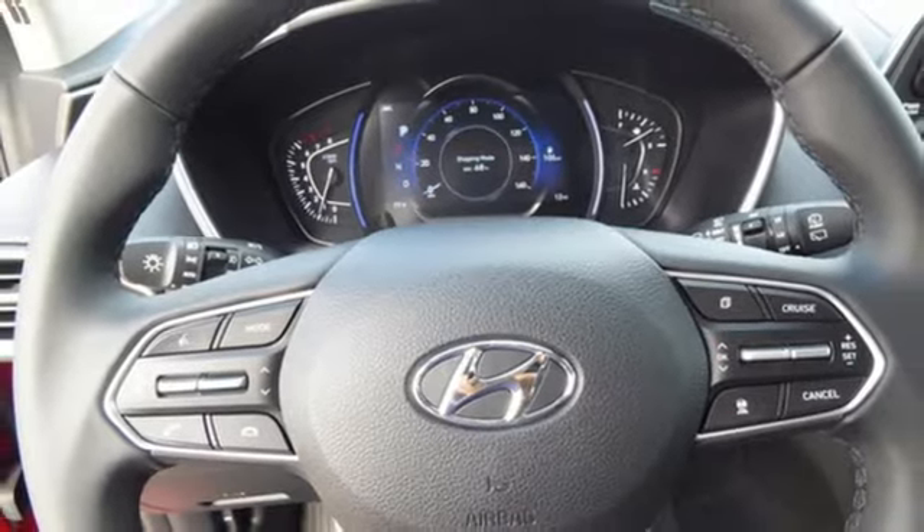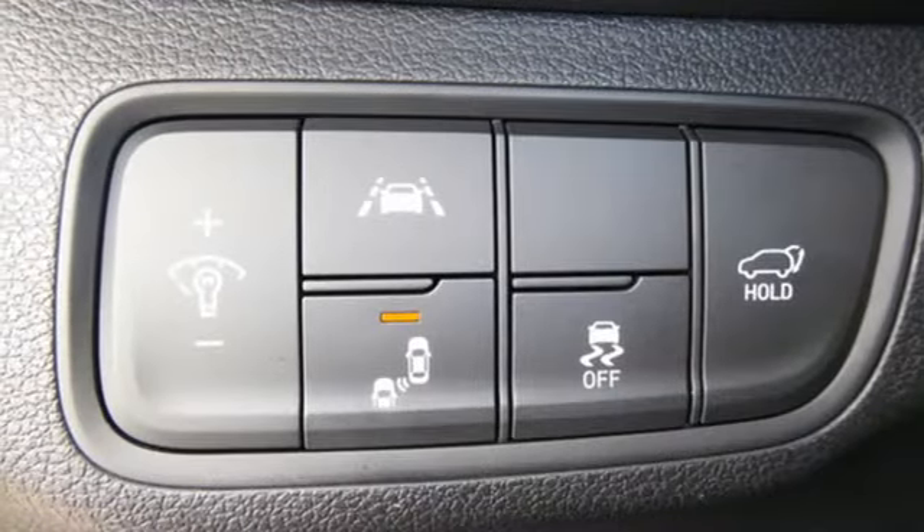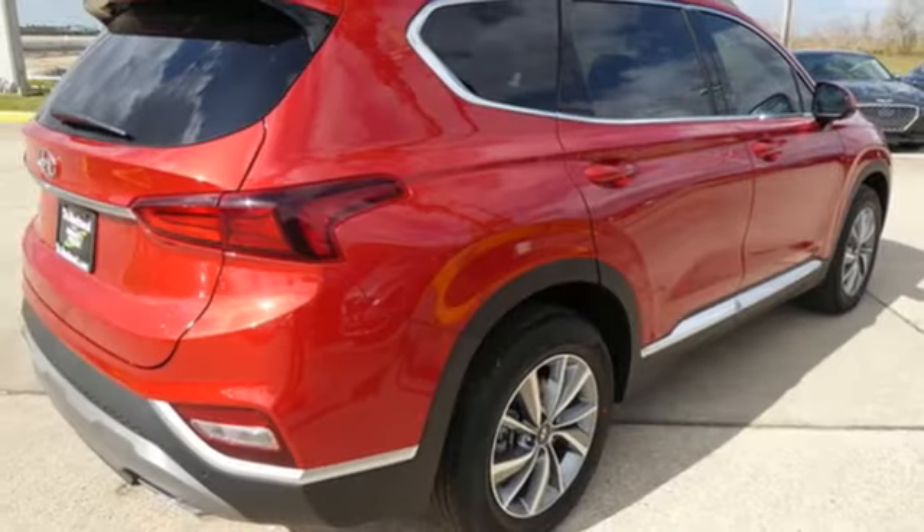Front heated bucket seats. Inline four-cylinder engine. Hands-free liftgate. Gas pressurized shocks. And automatic transmission.